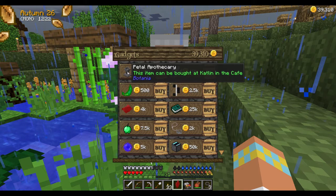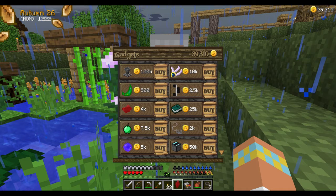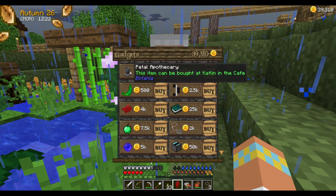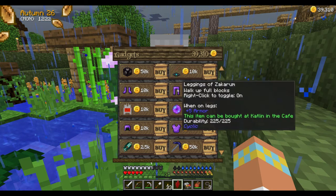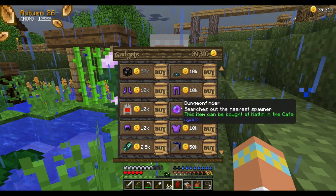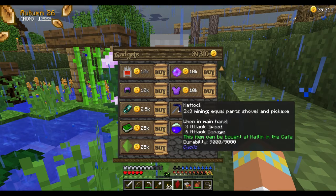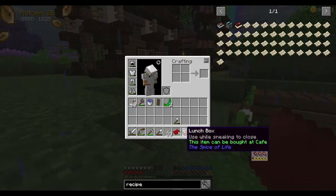We need to save up to get this petal apothecary because we could totally get a tree farm with Botania. Some of this stuff looks really cool — a remote lever, a dungeon finder. I really want to buy that 3x3 mining tool because I need to gather cobble to make some of the buildings.